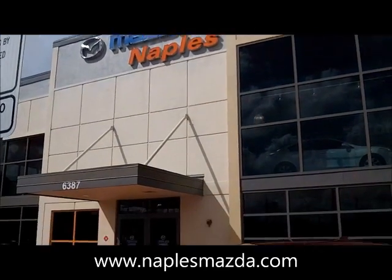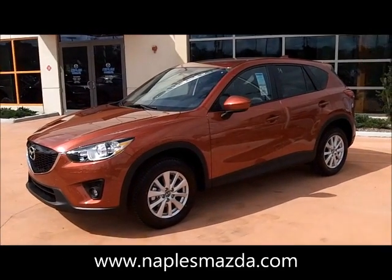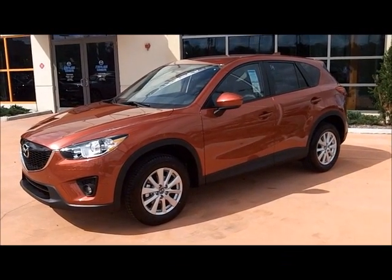Welcome to Naples Mazda. Here's the new just-in Mazda CX-5 Skyactiv.